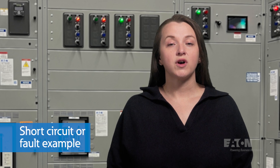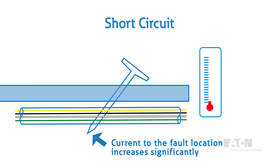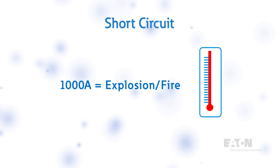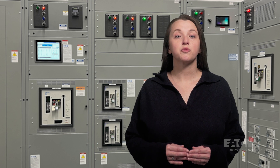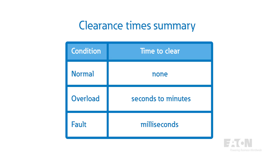Now let's look at a short circuit or fault example where an unintended connection is made between two conductors. The current at the fault location will increase significantly because the energy dissipated in the wire is proportional to the square of the increase in current. The wire temperature rises more rapidly than during the previous overload condition. To prevent a fire during a short circuit condition, circuit protection has to be adaptive and ready to trip faster. During an overload condition, a breaker or fuse may take two to three minutes to clear the circuit. During a short circuit, the fault may be cleared in milliseconds.